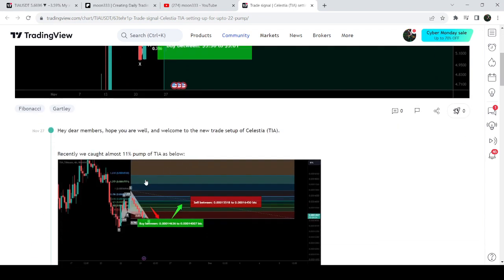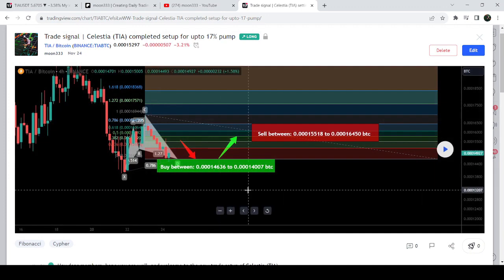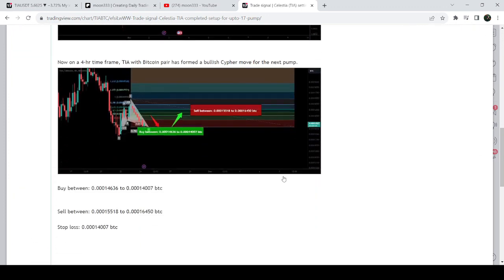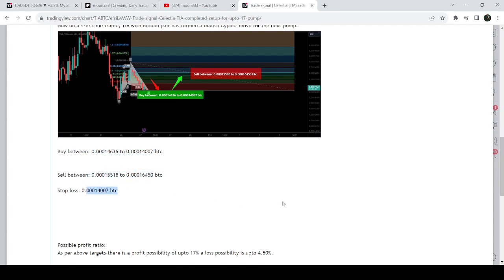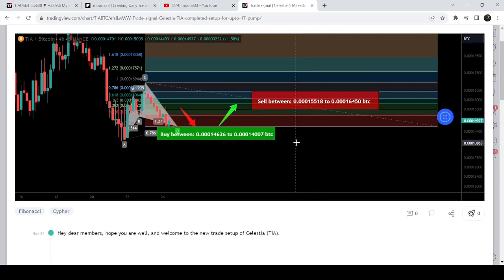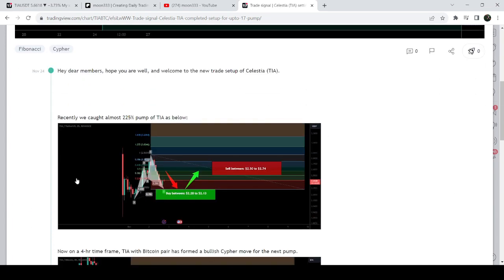Before that I shared a harmonic bullish Cipher pattern that was formed with the Bitcoin pair on a four-hour time frame chart. The complete trade setup had a buying zone from 14.636 to 14.007, with defined sell targets and a stop loss. Playing the chart, the price started another very nice reversal, dropped down, and hit the sell targets — that was almost an 11 percent pump, a very massive move. That idea was shared on the 24th of November.